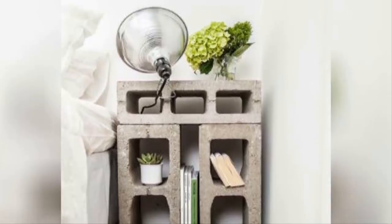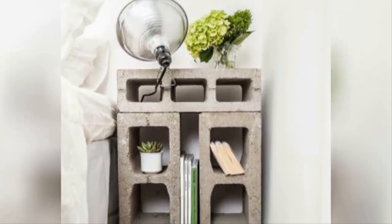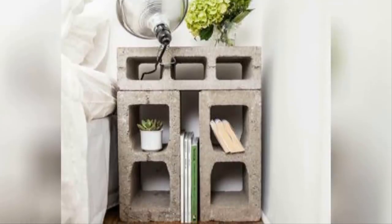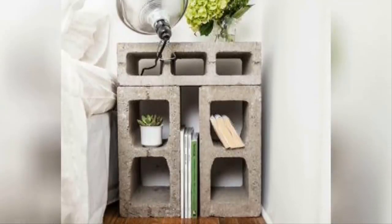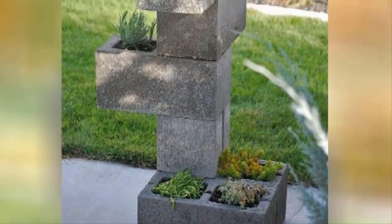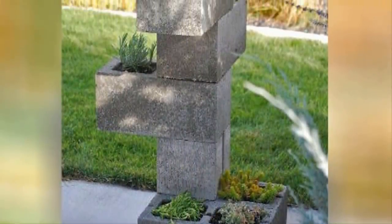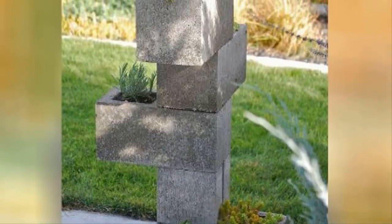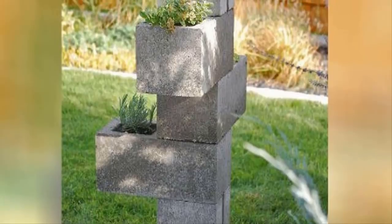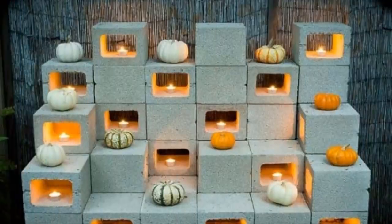One: you can transform cinder blocks into a nifty bedside table. Instead of taking time out of your day to go look at small tables to buy, just make one of your own — all it takes is a few sturdy blocks to have a place to put all your bedtime accessories. Two: turn them into an awesome plant holder. Pots and planters can cost too much, but cement makes for a plant holder that won't ever break.